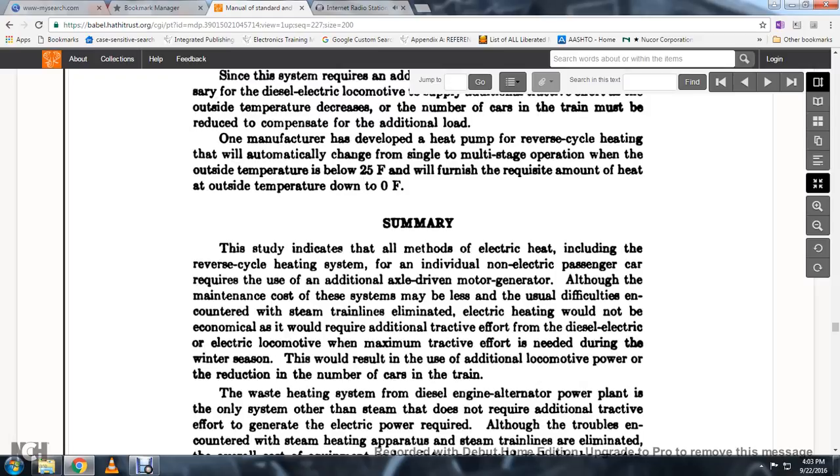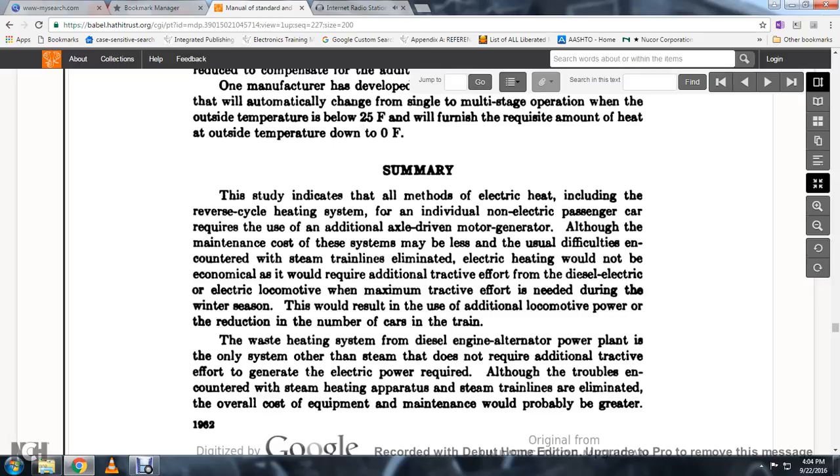Summary: this study indicates that all methods of electrical heating, including the reverse cycle heating system, require the use of an additional axle-driven motor generator for an individual non-electrical passenger car. Although the maintenance cost of these systems may be less, electrical heating would not be economical as it requires additional tractive effort from the diesel-electric locomotive when maximum tractive effort is needed during the winter season, resulting in the use of additional locomotive power or reduction in the number of cars in the train. The waste heating system for the diesel engine alternator power plant is the only system other than steam that does not require additional tractive effort to generate the required electrical power, though overall cost of equipment and maintenance would probably be greater.